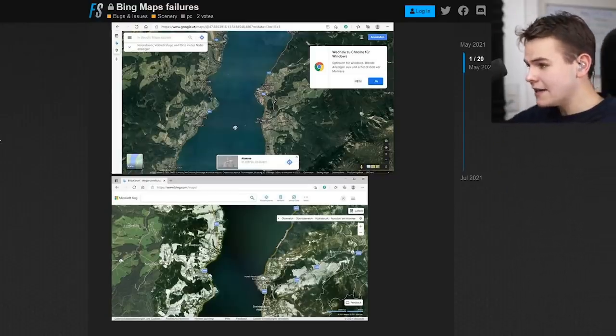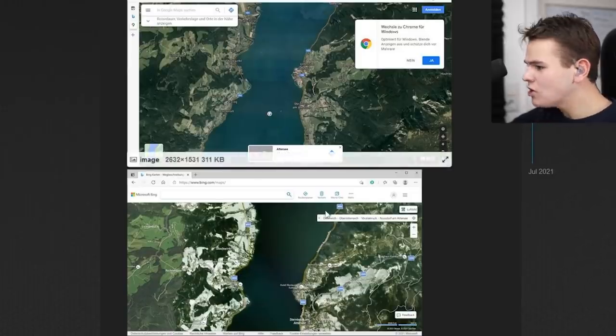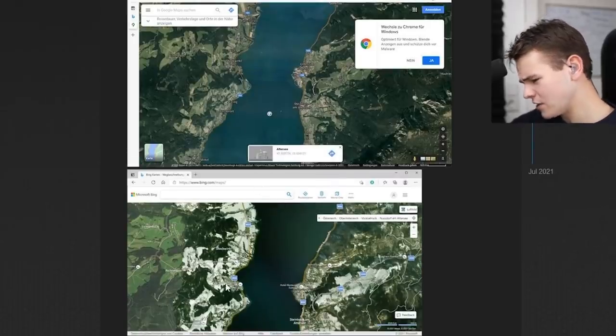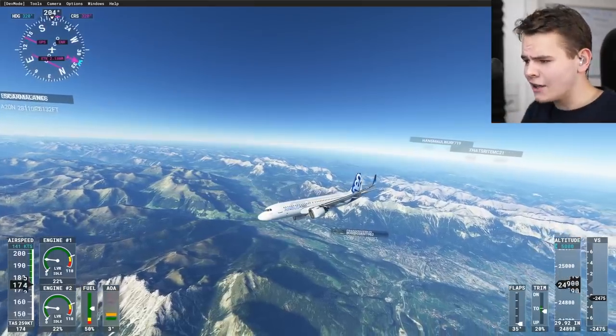In general, Bing Maps is known to be a little bit outdated. Here's Bing imagery of a small lake versus what it looks like in Google — there's a noticeable difference in quality. There's even snow on the Bing version, so yeah, that's not all too perfect.